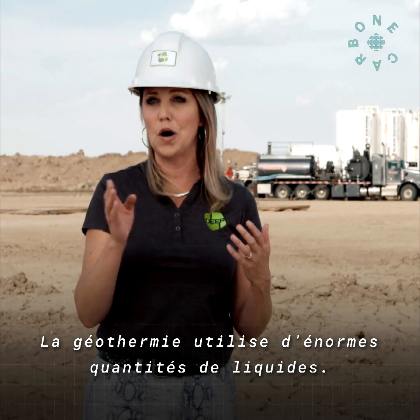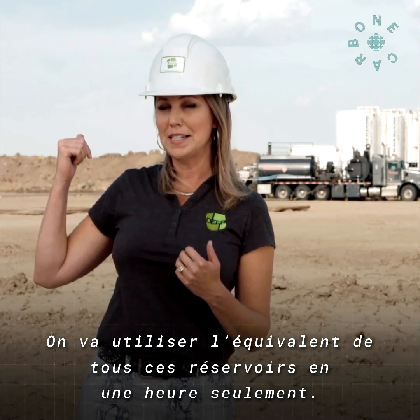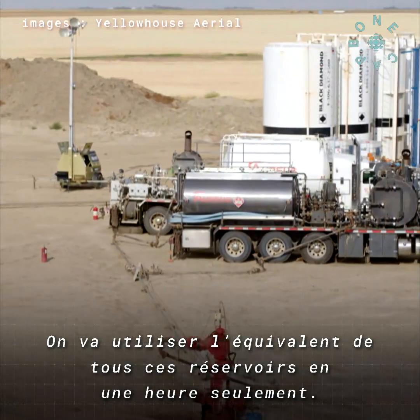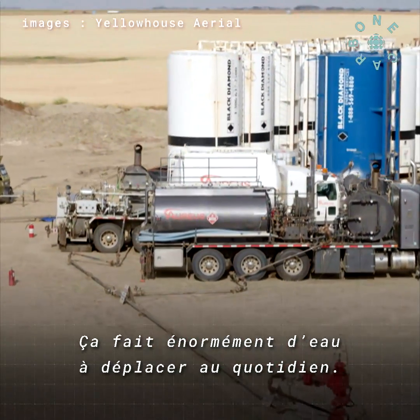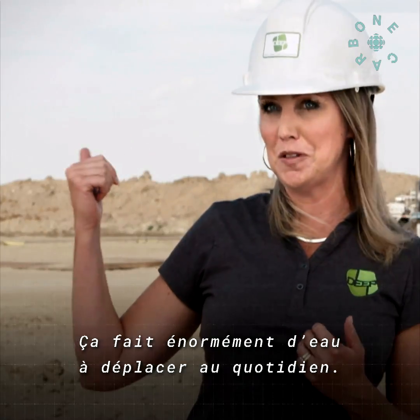Geothermal uses massive volumes of fluid. That tank farm back there — on a daily basis we're going to fill and inject about one an hour of those tank farms. This is a huge water moving process.